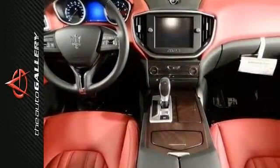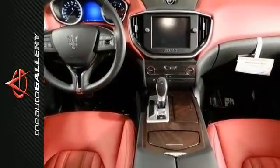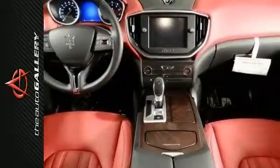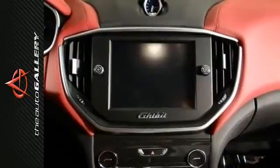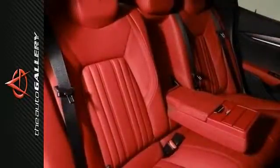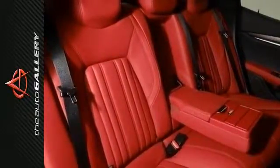extended leather with contrast stitching, front dual zone air conditioning, heated front seats, navigation system, power moonroof, remote keyless entry, steering wheel mounted audio controls, and much more.